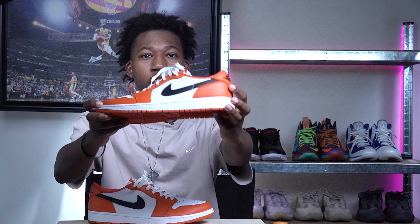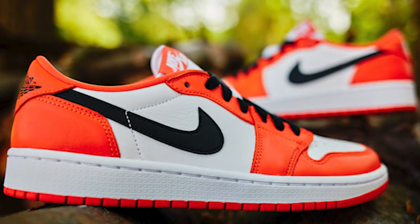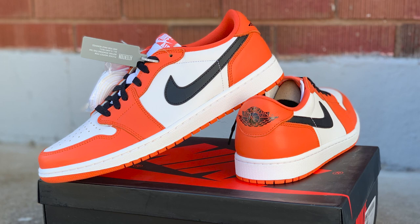Coming in at number eight, we have the Air Jordan 1 Low OG Starfish. This is a recent release — I did a video on this shoe on my channel, so check that out. I've been high on this Starfish low ever since official images came out, but after getting it in hand and seeing the quality and craftsmanship, it made me want to keep these for fall even more. You get that starfish orange on the outer edge, the eyestays, and on the back heel.